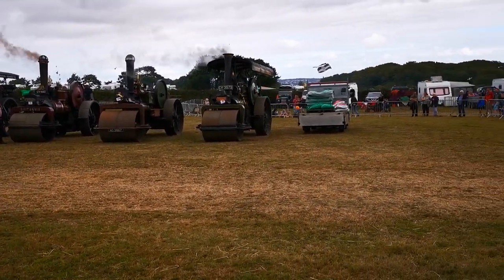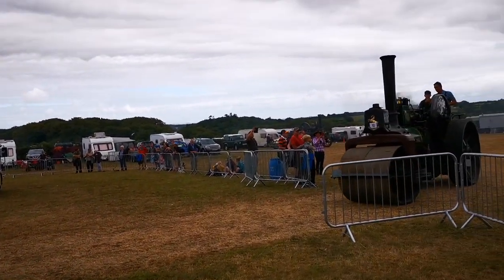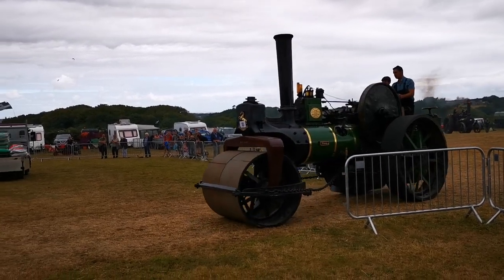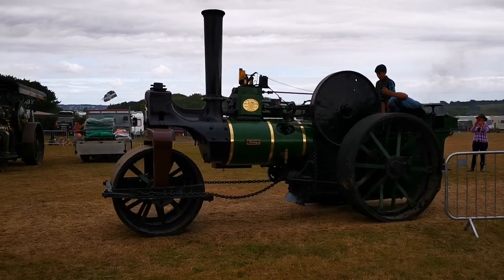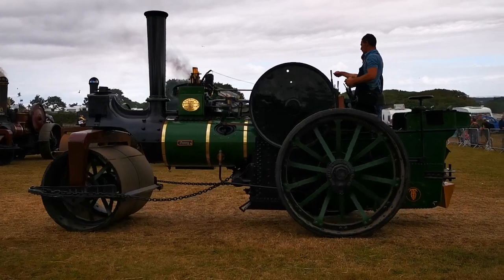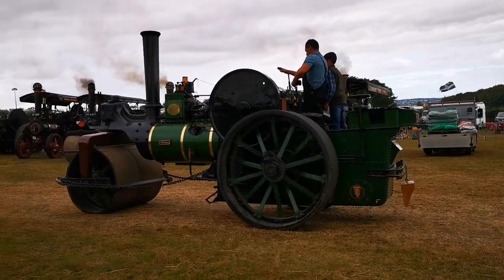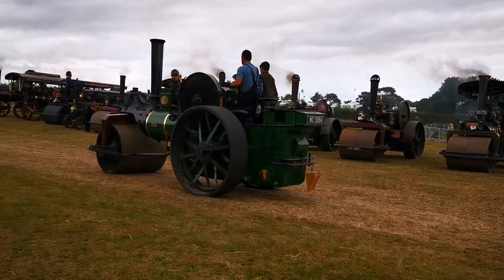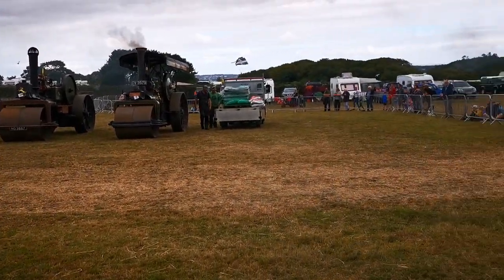Well, there's an Aveling and Porter steam roller coming in today, and you might think — oh gosh, yet another Aveling and Porter. Well, as I said earlier, the rollers lasted in much better condition during working days than any of the other engines. People also expect Aveling and Porter, because Aveling and Porter were very prolific manufacturers of steam rollers. In fact, they made more of these steam rollers than all of the other manufacturers put together.